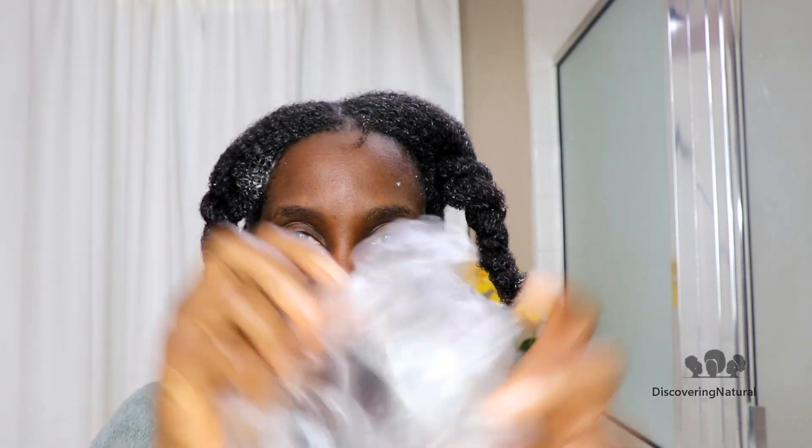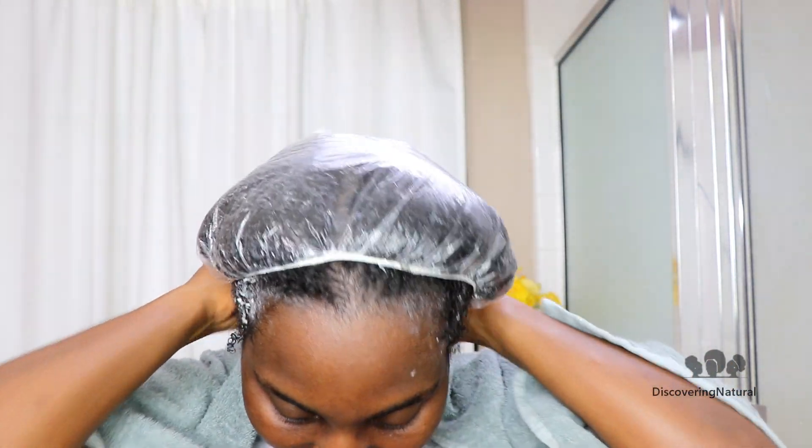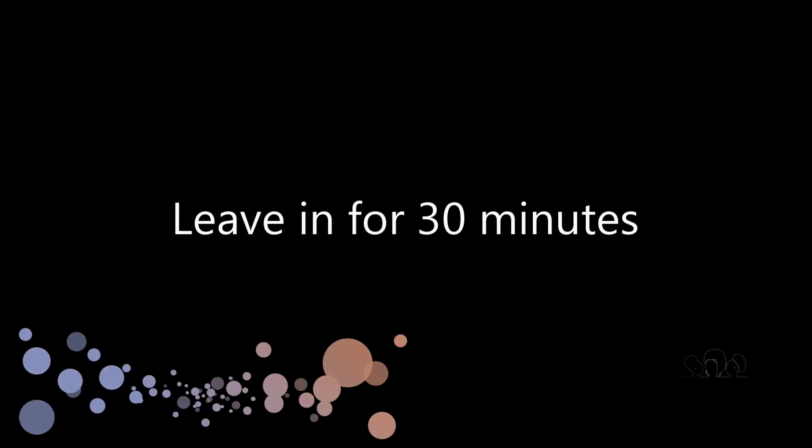This restorative mask contains a whole bunch of ingredients, but one of the most valuable is shea butter. Shea butter is rich in vitamins A and E, and what it does is repair breakage and also mend split ends. When your hair splits, that's when it breaks.